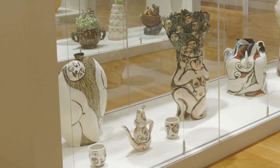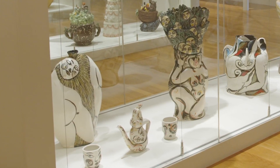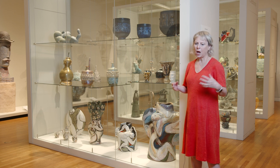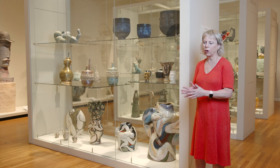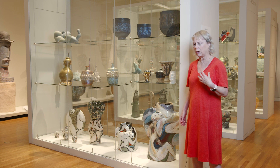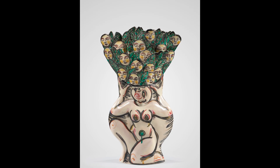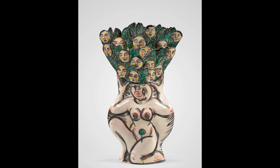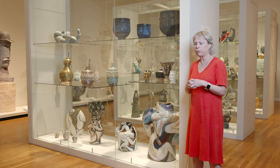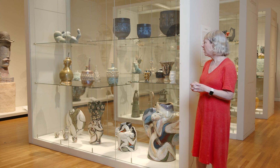Just to the right of Rudy Autio's pots are a collection of works by Akio Takamori. You can see a big difference here — Akio Takamori likes the flattened vessel form; he calls them envelope forms. He's very strong in his treatment of graphic design. He has exotic nudes, and in that large vessel it's almost tree-like, with a whole canopy of faces on top. He was born and trained in Japan but came to the United States in the 1970s.